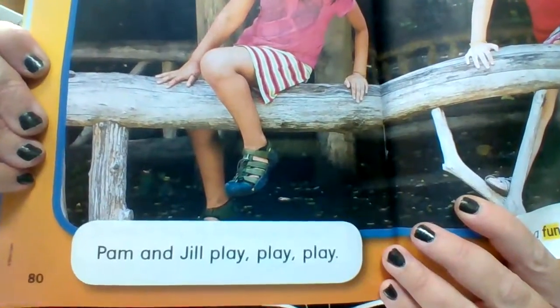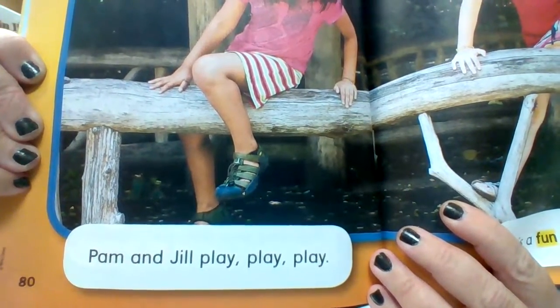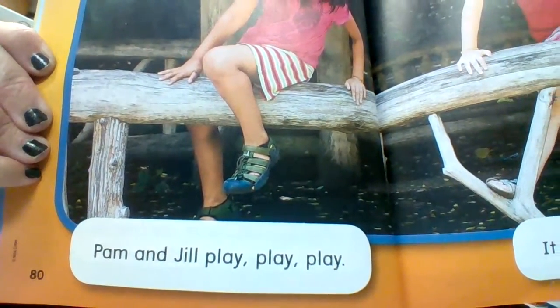Pam and Jill play, play, play. It is a fun day.